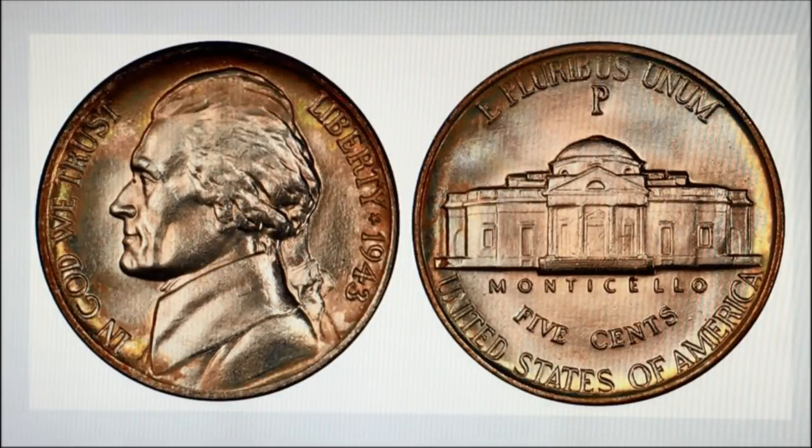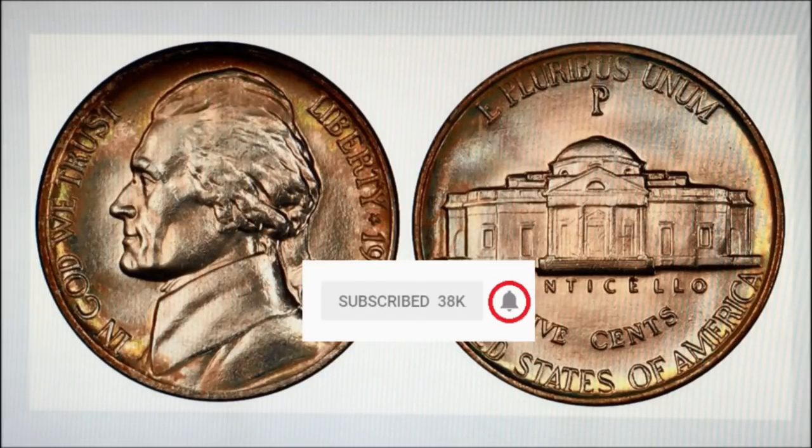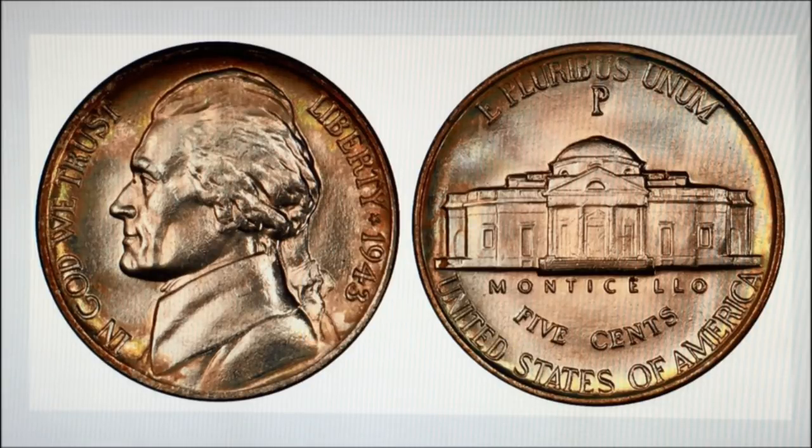Hey YouTubers, JB Coins here with another video. This video is about a very rare and valuable Jefferson nickel that you can actually find in your change. But first, if you're new to the channel and love coin collecting as much as we do, please consider subscribing, and when you do, hit the notification button so you'll be notified whenever we post a new video, go live, or have a giveaway.